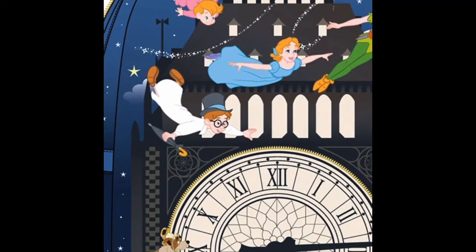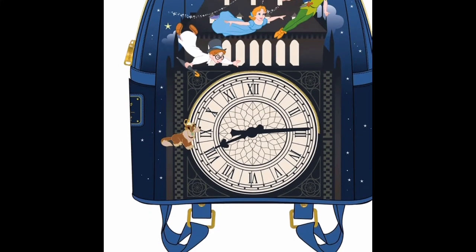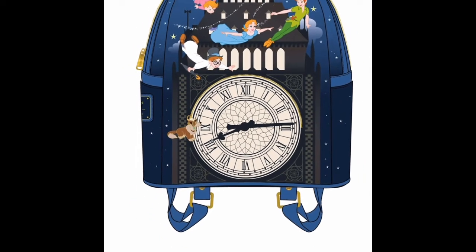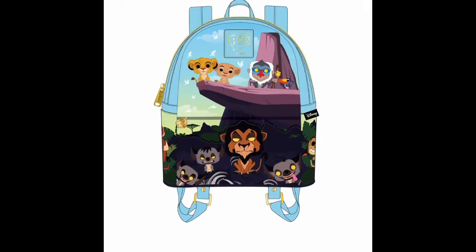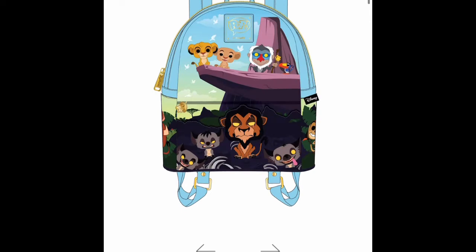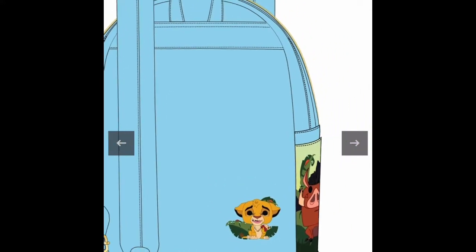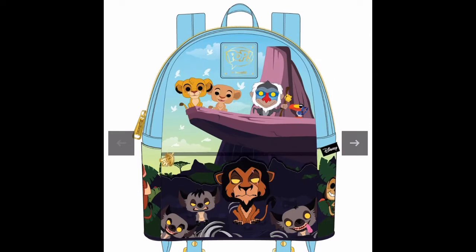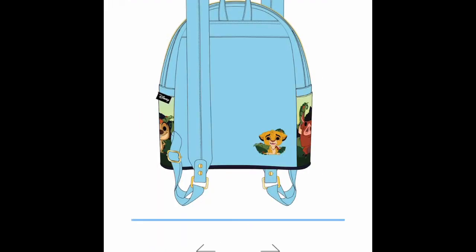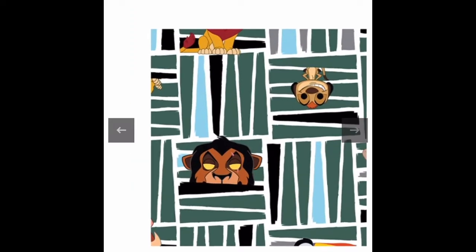You also have the wallet with Rafiki and Simba, and that retails for $69. Then you also have the Peter Pan bag — we have Wendy. I'm not a huge fan of Peter Pan but I want to show you guys this Launchfly bag just in case you like it. We have the big clock and beautiful detail on this bag. Going back up to show you the back of the bags — you have Simba on the back, and Pumbaa and Timon on both sides of the Launchfly bag.